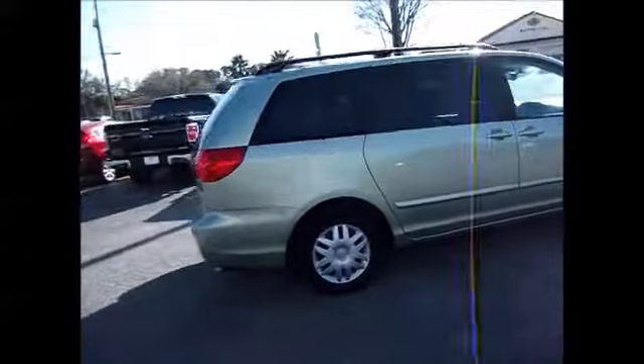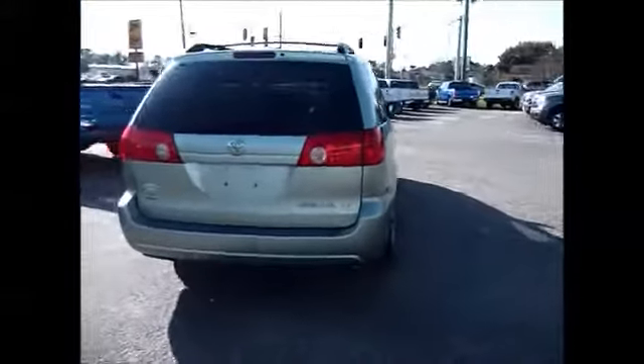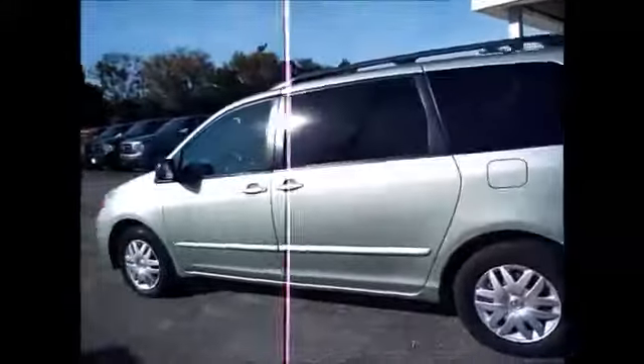It has a third row seat, privacy tinted windows for the back, luggage rails on the top, stow-and-go seating in the back, great tread life left on these tires, electronic sliding side door, all power windows, locks and side mirrors.